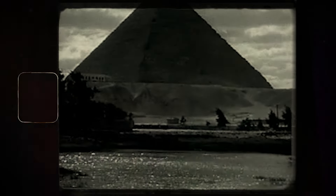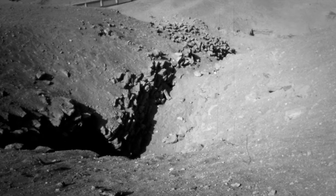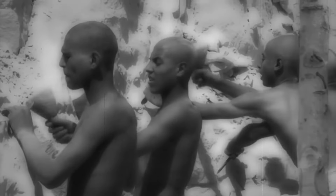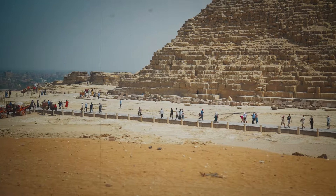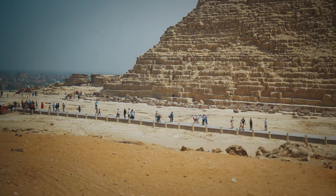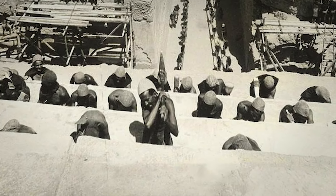Discouraged, Barsanti began his return journey to Giza, but he took an alternative route along an upper plateau, offering sweeping views of the landscape. It was here that he noticed something unusual: scattered granite fragments and fine granite powder — evidence of stone cutting. Intrigued, Barsanti returned to Giza and assembled a team to explore the site, and within two days of excavation, his intuition proved correct.